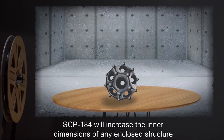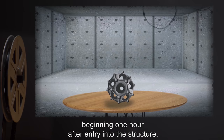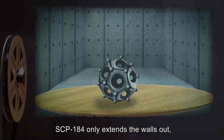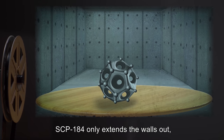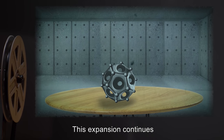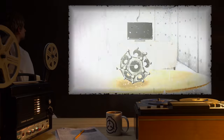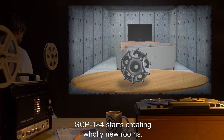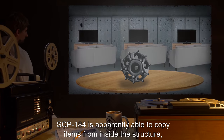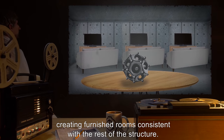SCP-184 will increase the inner dimensions of any enclosed structure by several hundred meters each day, beginning one hour after entry into the structure. Initially, SCP-184 only extends the walls out, causing rooms to become much larger without adjusting the height of the room. This expansion continues until the original dimensions of the room have been tripled. At this point, SCP-184 starts creating wholly new rooms. SCP-184 is apparently able to copy items from inside the structure, creating furnished rooms consistent with the rest of the structure.